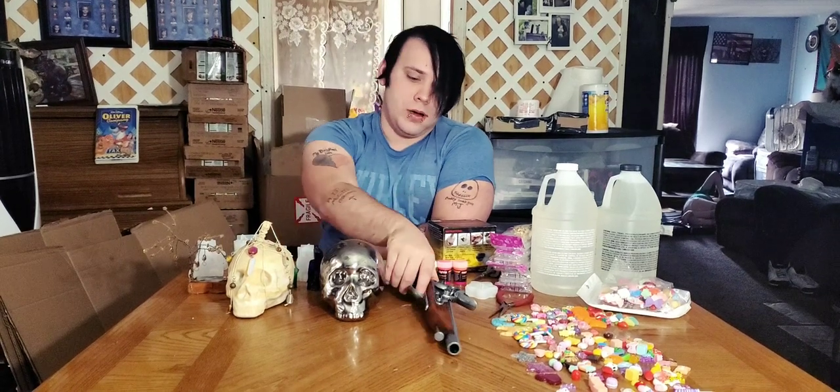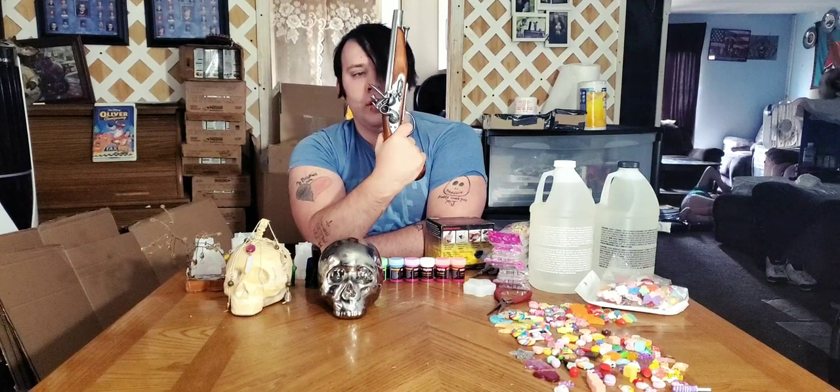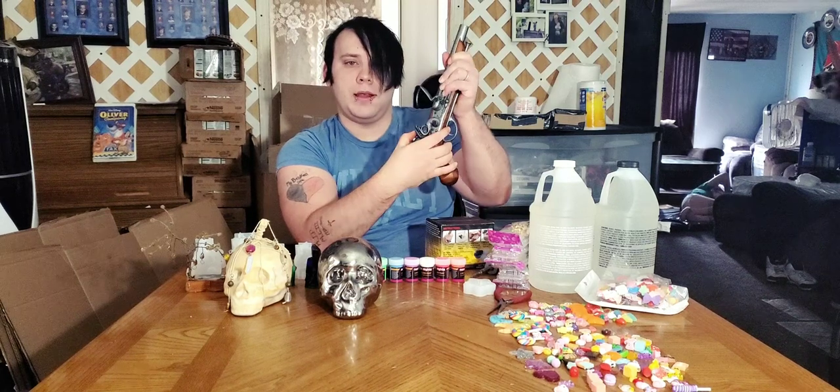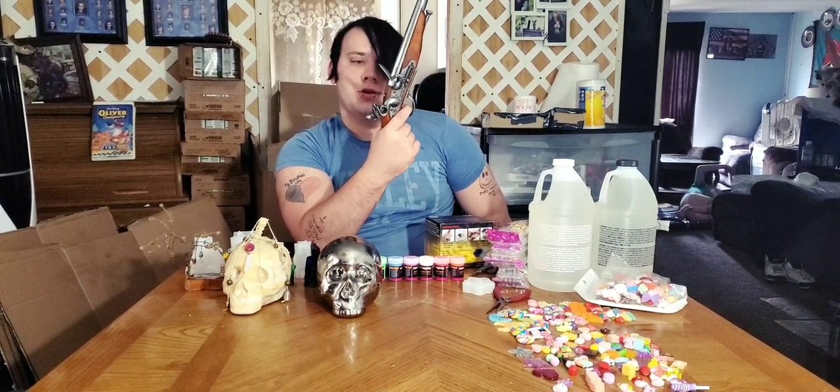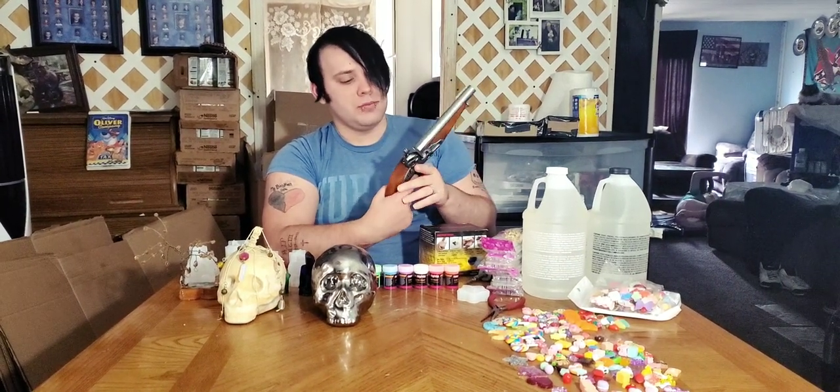One is a flintlock pistol made out of resin. My fiancée can make it so this can pull back and you can still pull the trigger — if we can find the right mechanism. I have to take it apart, but if you pull the trigger we can make it do that. On top of that, we can make this move. This is probably going to be the first thing I try to sell — not the pistol itself, but the resin mold of it.